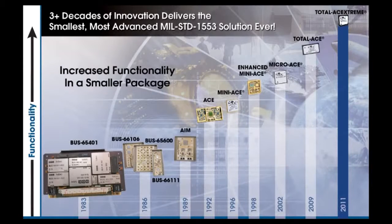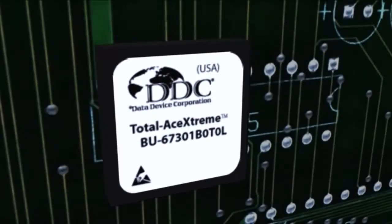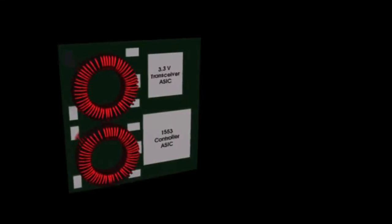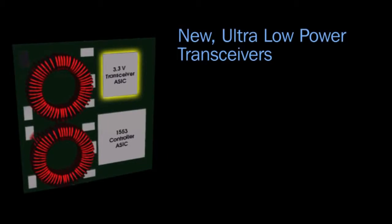Since the introduction of MIL-STD-1553, DDC has continuously developed innovations in miniaturization and integration technology that have now made possible Total Ace Extreme, the world's smallest and lowest power, complete MIL-STD-1553 solution, featuring new ultra-low power transceivers.